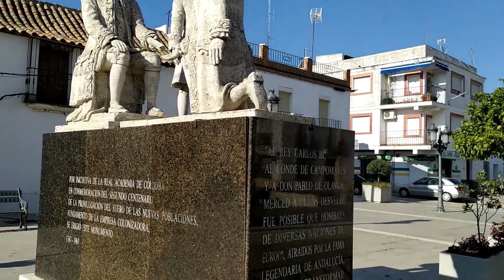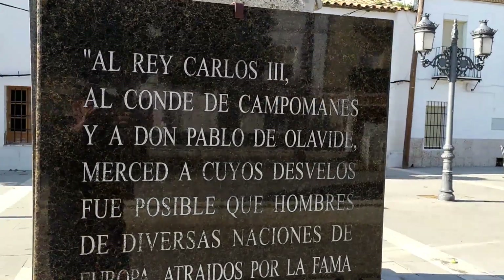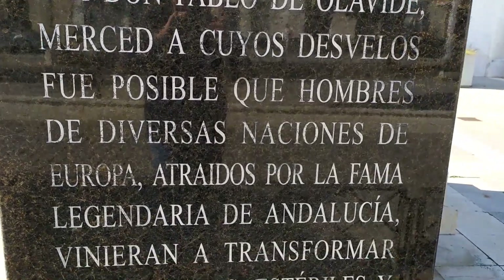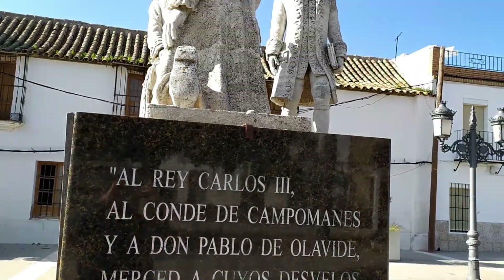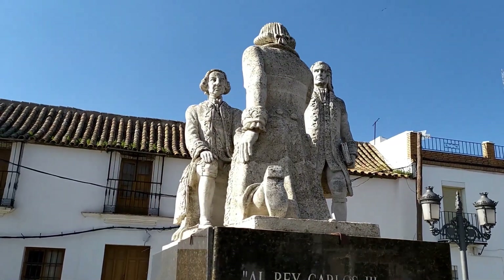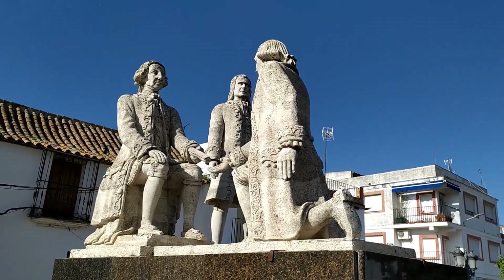Here you can see the statue of Carlos III, who was the king of Spain who founded La Carlota in the second half of the 18th century. His aim when founding this town was to provide all the people traveling through El Camino Real a place where they could rest and stop in their journey.